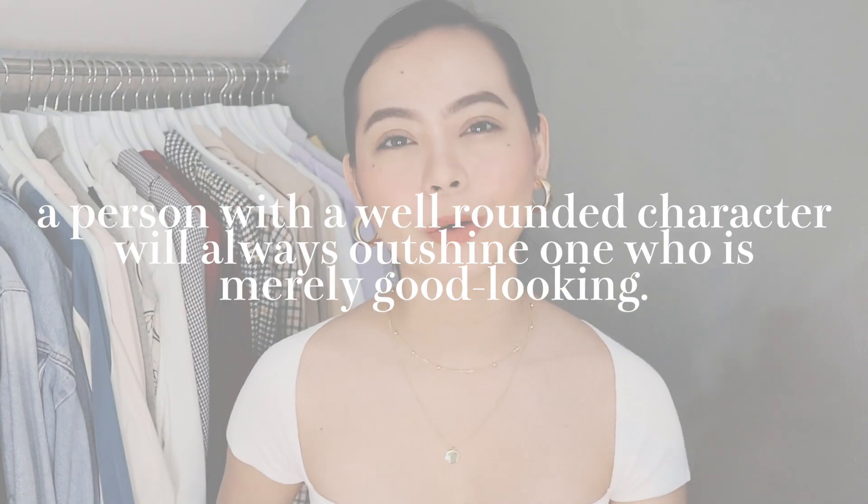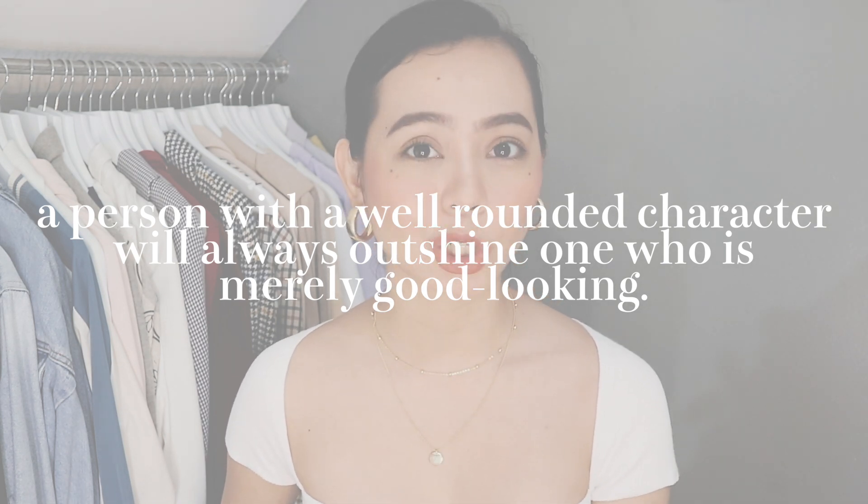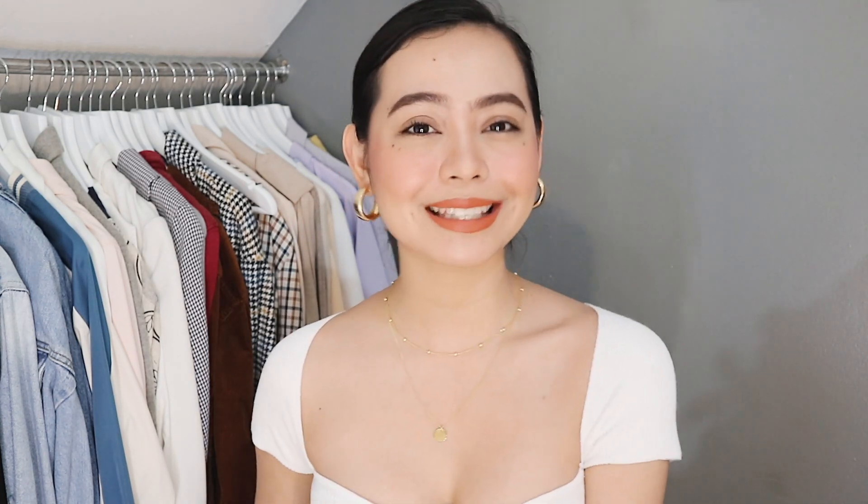A person with a well-rounded character will always outshine a good-looking person. I hope you guys enjoyed another styling video — I cannot wait to do more. Please comment down below any more fashion-related content you'd like to see from this channel. Don't forget to subscribe, like this video, and be a part of the hashtag MyLovesFamily. I'm leaving you guys with love, hope, and faith. You watched me, Micah Louise, and I cannot wait to see you again. Bye, everybody!